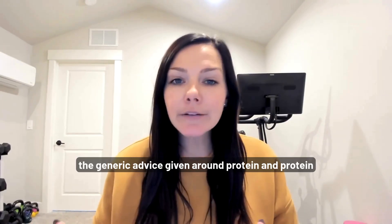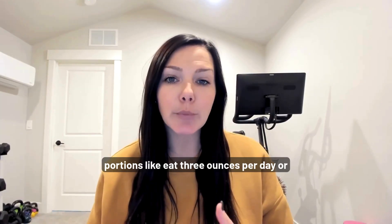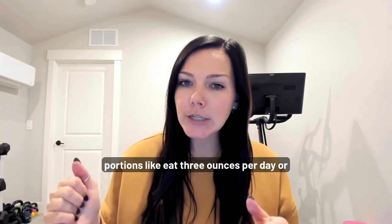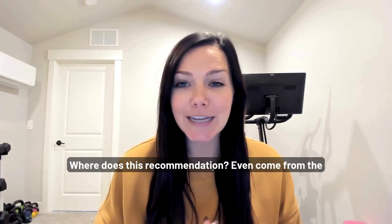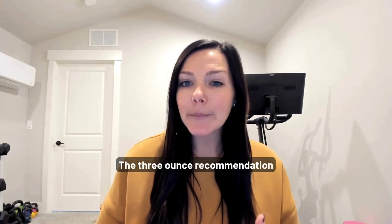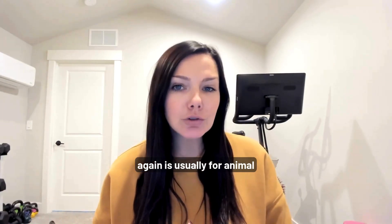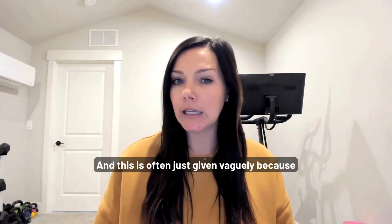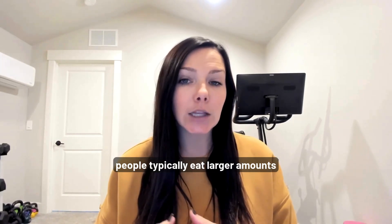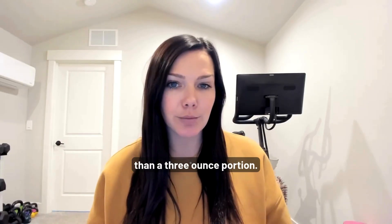The generic advice around protein portions — like 'eat three ounces per day' or 'three ounces per meal' — is confusing. Where does this recommendation even come from? The three-ounce recommendation is usually for animal protein, and it's often given vaguely because people typically eat larger amounts than a three-ounce portion.